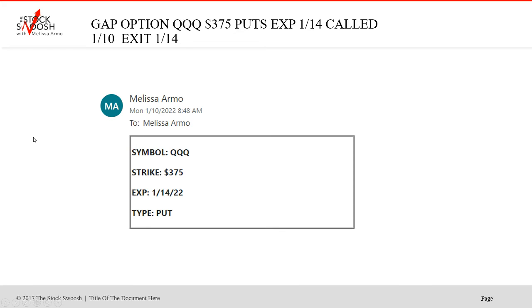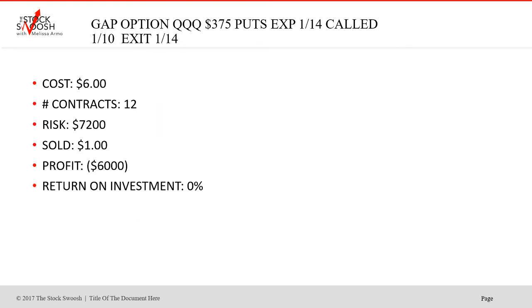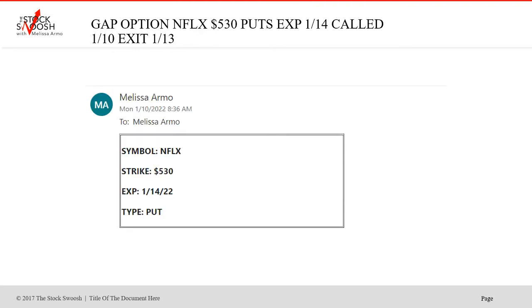Then we did the QQQs on Monday because we were rocking and rolling. Got the drop. $375 puts, expired that current week, which was the 14th. This was crazy. Cost was $6, 12 contracts, risk $7,200 — sold in the very last day with a partial, basically a partial loss, $6,000. That was when we rallied back. I did a new trade in there which you could have taken with profit, but I didn't think it was up enough. I wanted it to go more and thought it would — it took an extra week. So that was a loss, that was one of the losers.